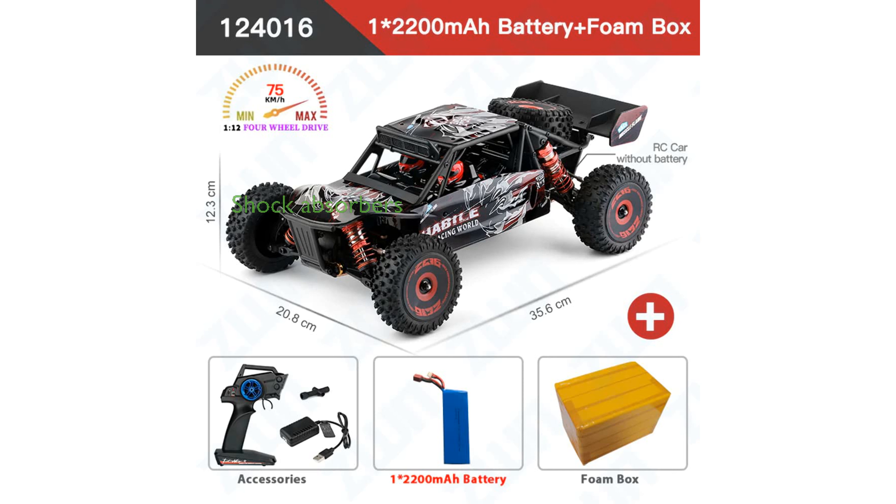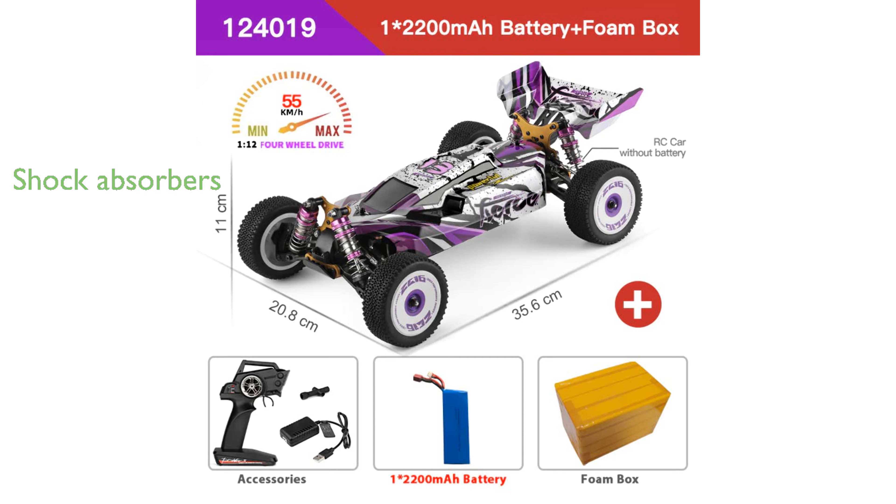Featuring hardware oil pressure shock absorbers, the WLtoys 124017 and 124019 V2 RC car excels in absorbing shocks, making it suitable for various terrains including water.